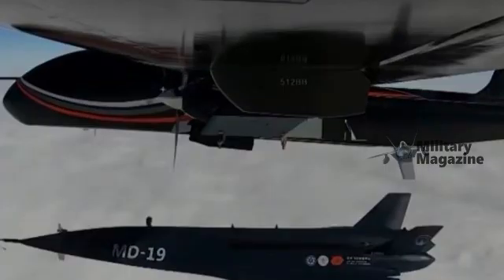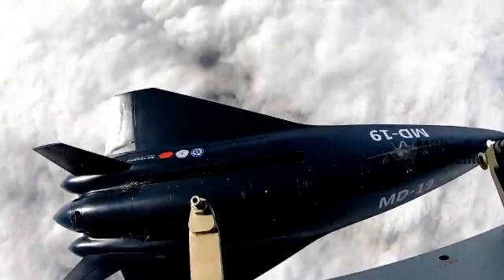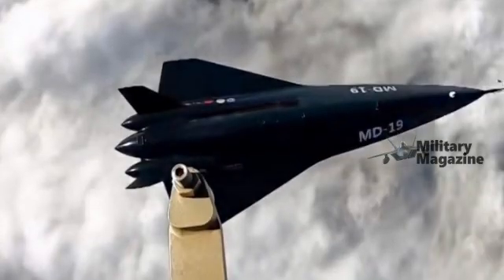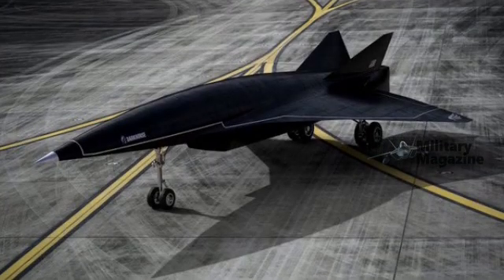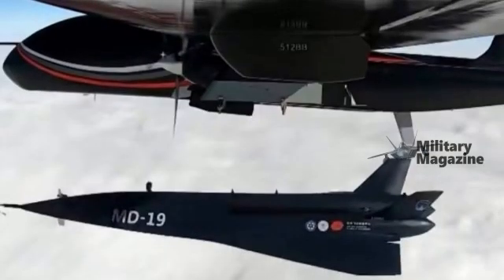The ability to land horizontally also unlocks operational flexibility. This drone doesn't require specialized recovery infrastructure — standard military airstrips, even temporary ones, would be sufficient to accommodate it. That means the MD-19 can be deployed across various theaters and under diverse conditions, giving it a significant role in future combat operations.